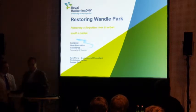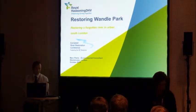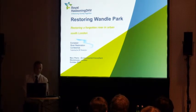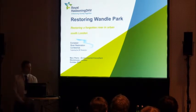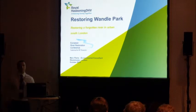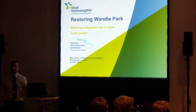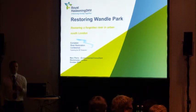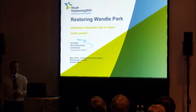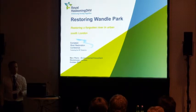My presentation today is on the Wondell Park restoration project — it's really a story about a river that was creating a problem in terms of flood risk and water quality, and was neglected and forgotten for over 40 years. It was actually culverted. This is a story about how that river has changed from being a problem into really being a focal point for regeneration within a park space.